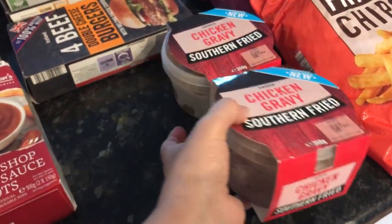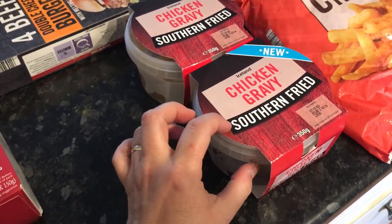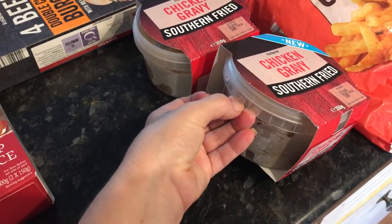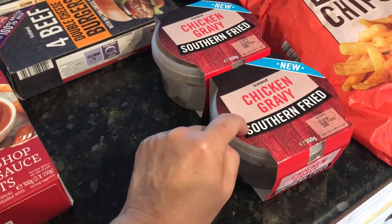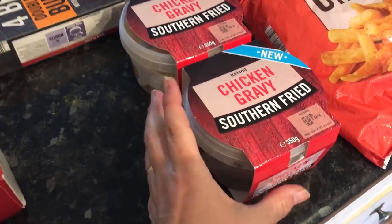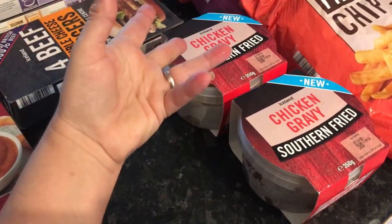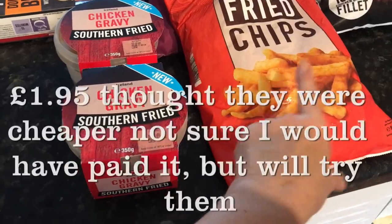Obviously it's not as peppery as the actual gravy you get from KFC, but it is good — you can always add pepper or spice it up. I found it okay. This is the chicken gravy, southern fried. This was a pound, so I've got two — one to take with us, one to leave here. And to go along with it, I've got the southern fried chips.